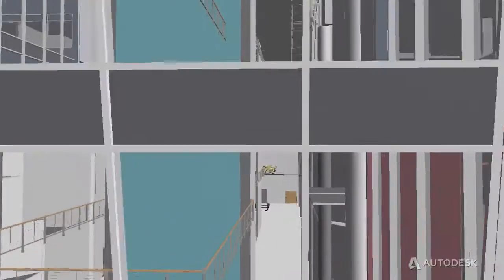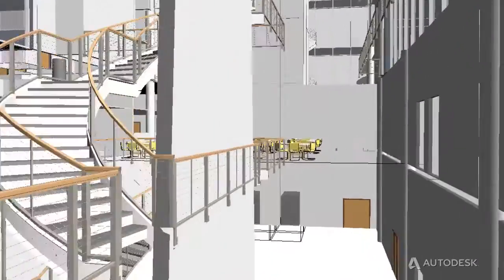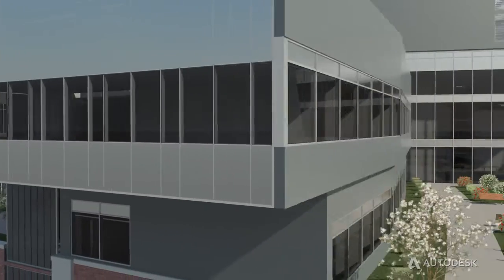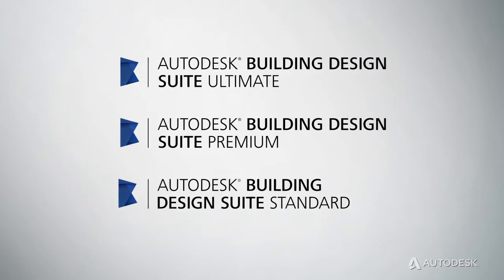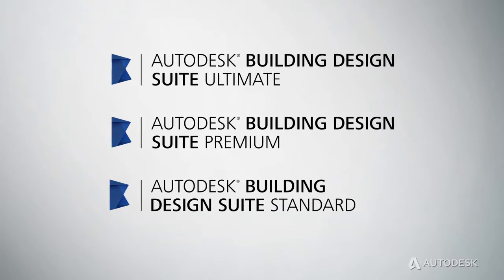Coordinate site and workflow planning and improve cost reliability by rapidly generating material takeoffs and evaluating the cost of design alternatives. Autodesk Building Design Suite supports each phase of the building workflow to help you design, visualize, simulate, and build more effectively.